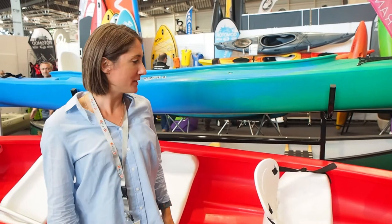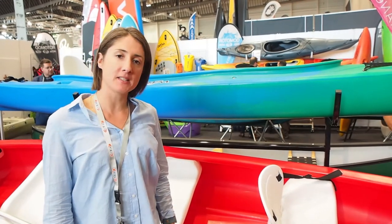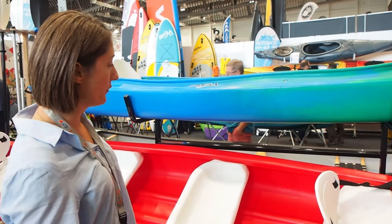Hi, I'm Emma from HOTOMOD group. This is the new canoe from RTM Kayaks. We made a large kayak, five meters long, for big families.